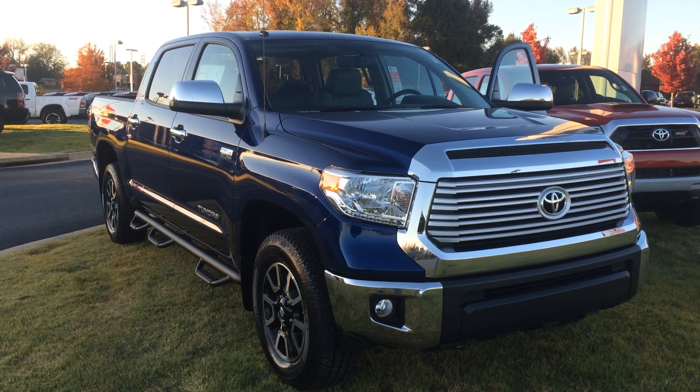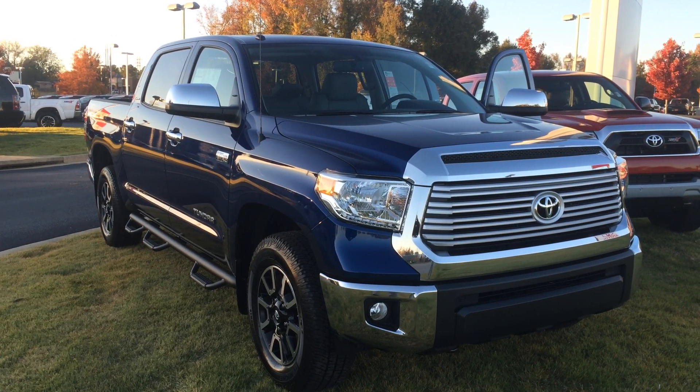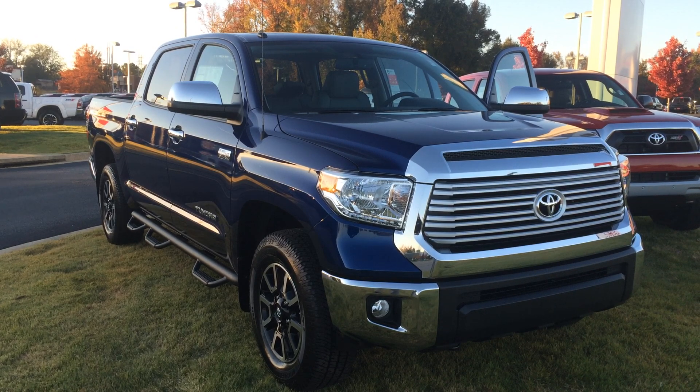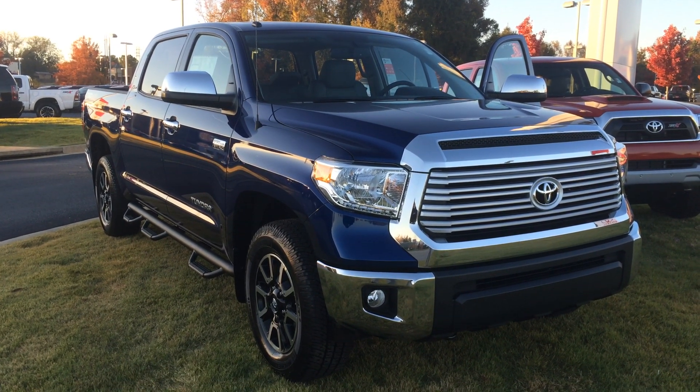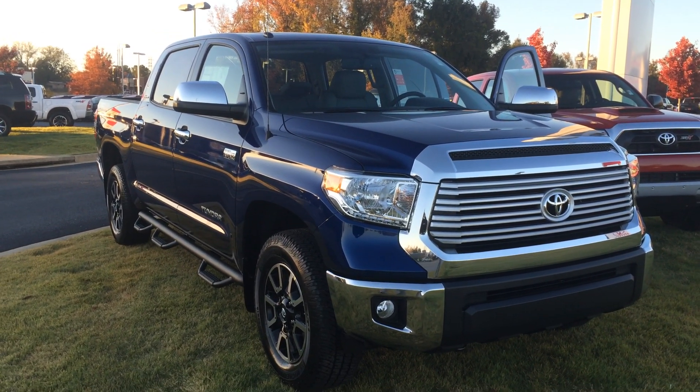Hey Dennis, this is Gerald McKenna at LaGrange Toyota and I'm here with your brand new 2015 Toyota Tundra. This is a 5.7 liter V8 Crewmax in blue ribbon metallic. It's a limited with the 4x4 TRD off-road. It's a bad dude, about as bad as they come.